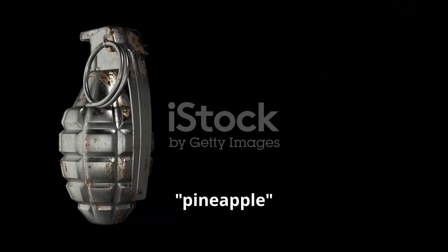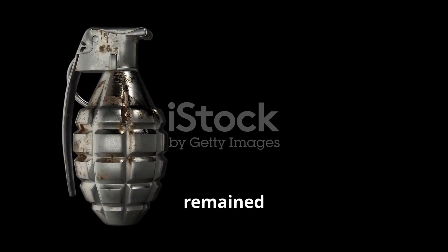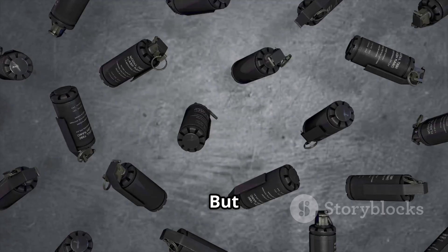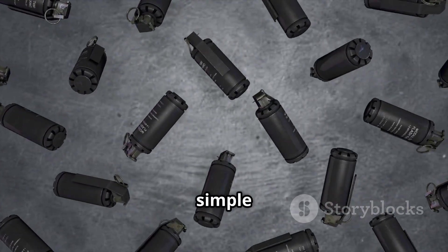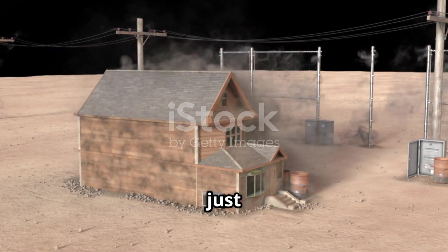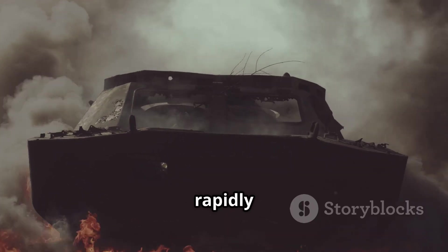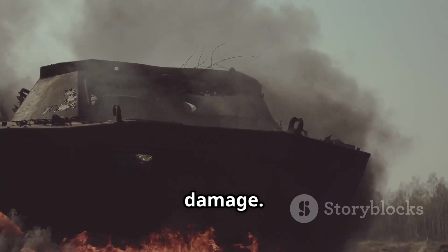It's the iconic pineapple-style grenade, famously used in World War II, and it remained in service for quite a while beyond that era, proving its effectiveness and enduring design. But here's what most people don't realize: the primary purpose of a fragmentation grenade isn't just to explode with a loud bang — it's to turn itself into a rapidly expanding cloud of razor-sharp shrapnel, designed to inflict maximum damage.